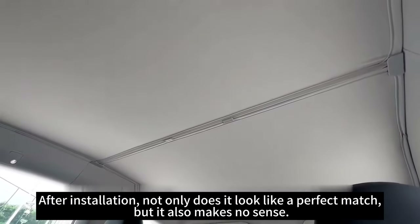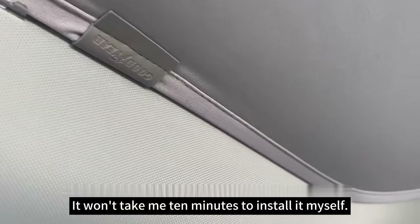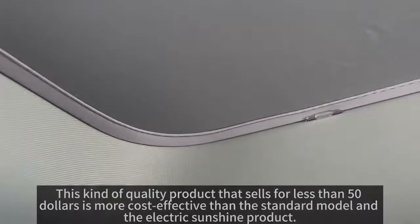After installation, not only does it look like a perfect match, but it also fits seamlessly. It won't take more than 10 minutes to install yourself. This kind of quality product sells for less than $50, making it more cost-effective than film coatings or electric sunshade products.